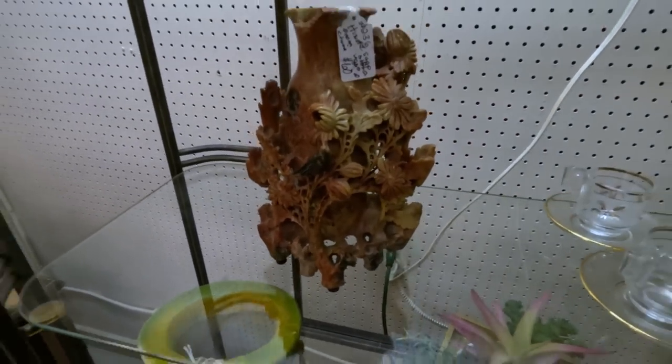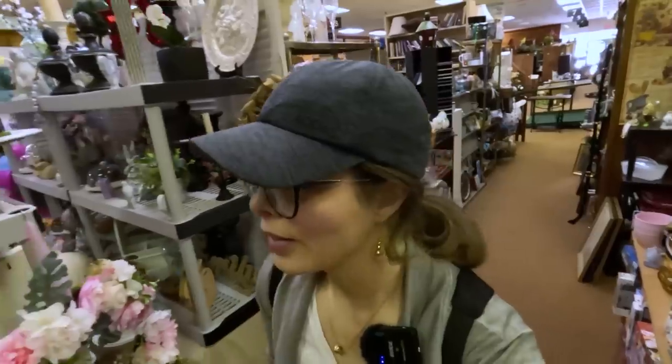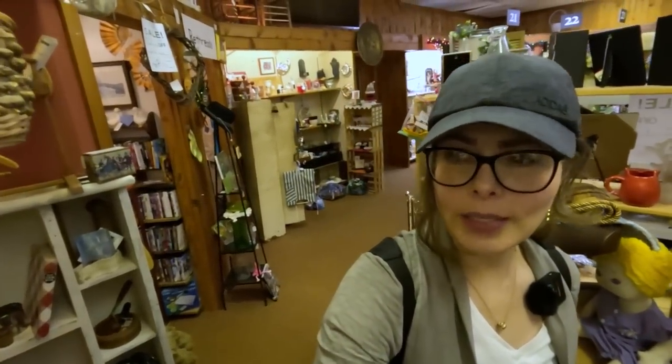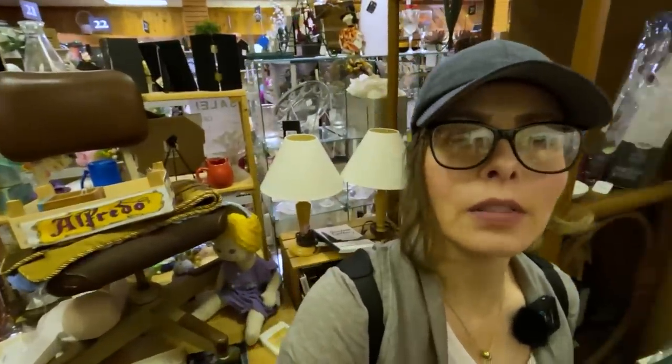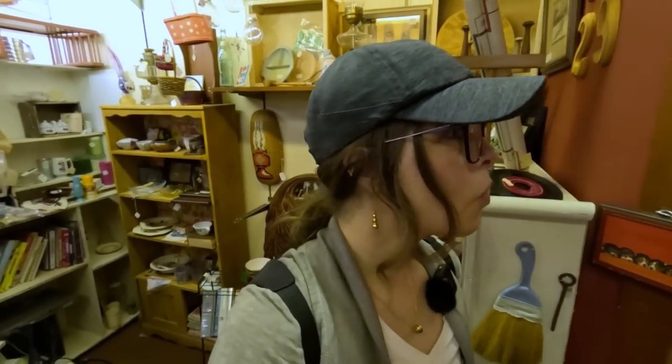People often ask what I look for when I go to a thrift store or antique mall to find items to resell. When I come to an antique mall, I look for things that stand out — things that are quality. That's why I like to touch and pick everything up, because you can really feel quality. If something piques my interest, I pick it up, do research, and consider whether there's still enough margin to resell it profitably.